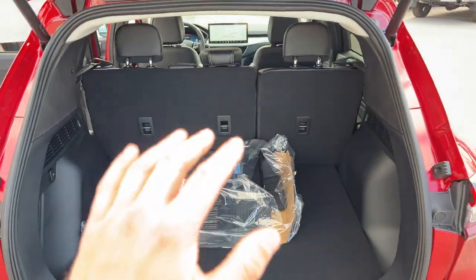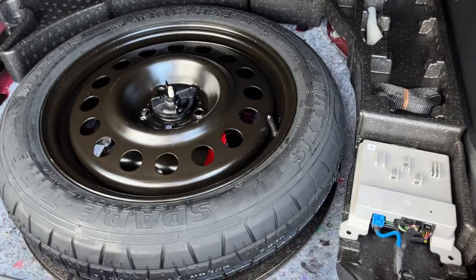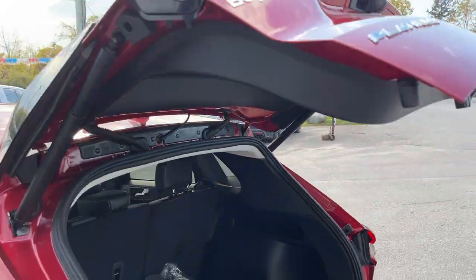Back here you get plenty of storage, and you can fold down the seats for even more. You do have your first and second row floor liners and your spare tire underneath. You also have the button on the tailgate to close it as well.